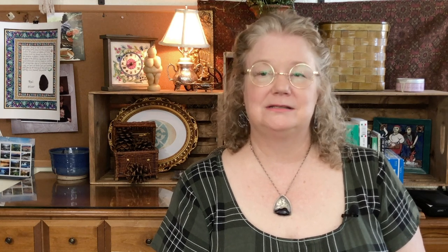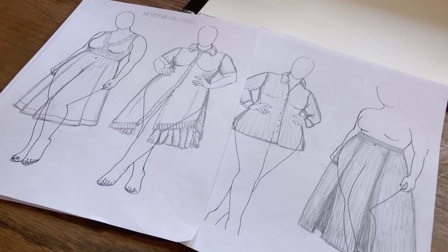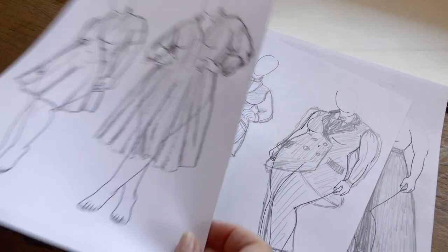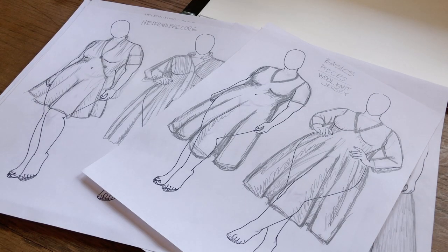I've done excruciatingly complex clothing for my medieval reenactment for the SCA, but not recently for modern dress. So my next step is to do a ton of rough drawings — just stream of consciousness, banging them out until I have a fair pile. I use a plus-size croquis to get an idea of what my imaginings will look like on a body similar to mine. I'll post a link below to the Etsy shop where I got it.